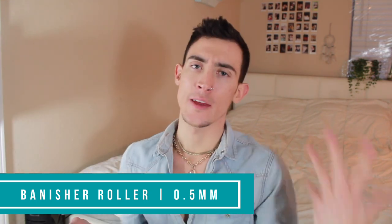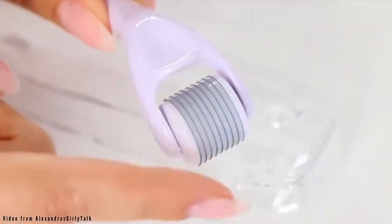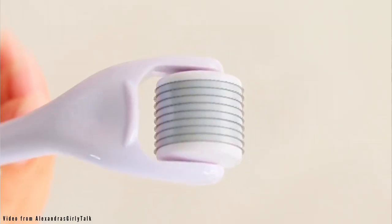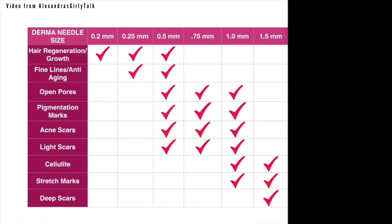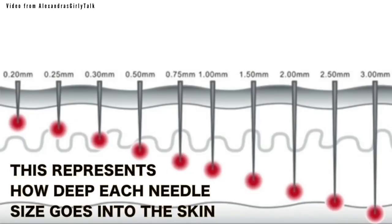I have the Banisher right here — this is the first Banisher. It does have a bunch of little tiny needles on it. Usually once the needles start getting a little bit longer, that's when you want to see doctors using those. These ones are the perfect size to be doing it yourself without harming your skin. If you're careful and using the right needle size, it's definitely easy to see progress at home, and it's so much cheaper.